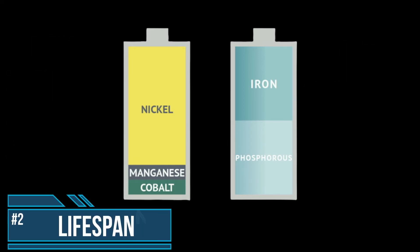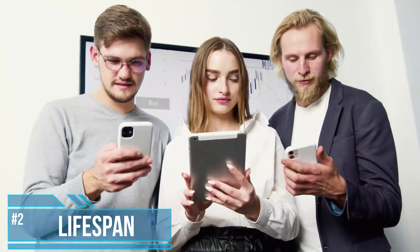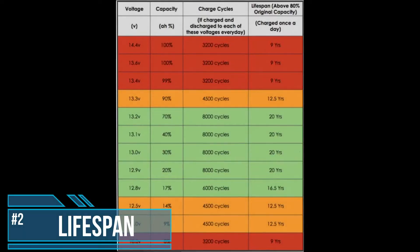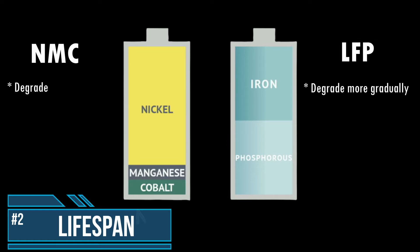Number 2: Lifespan. A battery loses some of its capacity to store a charge as you use it — think about how often you need to charge your cell phone now compared to when you first bought it. LFP batteries degrade more gradually than NMC batteries, and therefore can store and discharge more power over time. A poorly constructed LFP battery might not outlive a high quality NMC battery, so keep in mind that battery quality also affects longevity. However, you'll likely never come across such shoddy batteries, especially in electric vehicle applications.